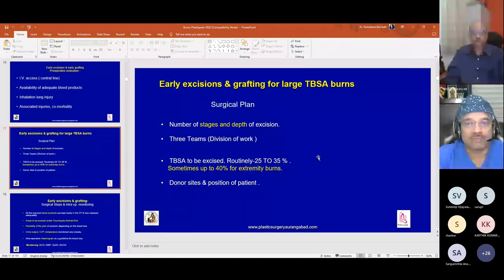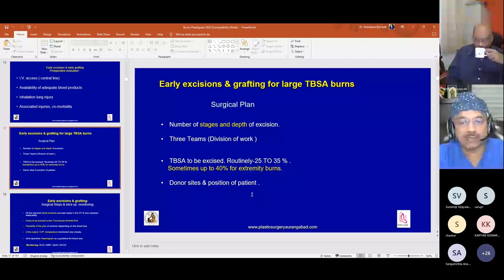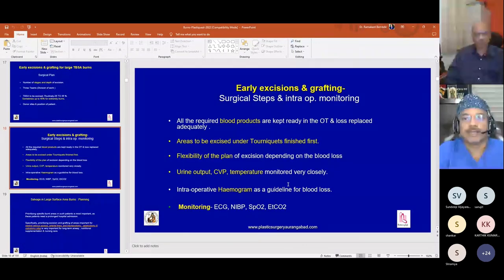We divide the work into three teams: one team does excision, another does hemostasis, and the third prepares the grafts. The total body surface area excised is routinely 25 to 35 percent, sometimes up to 40 percent especially on extremity burns where a tourniquet can be used to reduce blood loss. Donor sites and patient positioning are planned beforehand, and all required blood products are kept ready in the operation theater refrigerator.